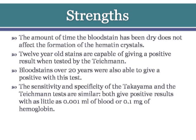The sensitivity and specificity of the Takayama and Tichman tests are similar. Both give positive results with as little as 0.001 ml of blood or 0.1 mg of hemoglobin.